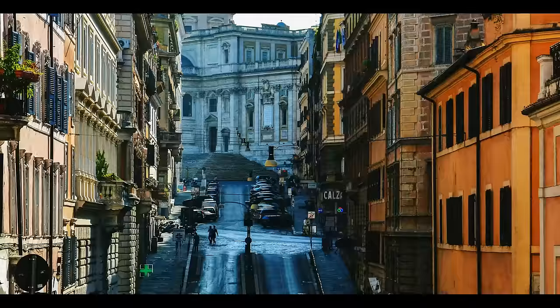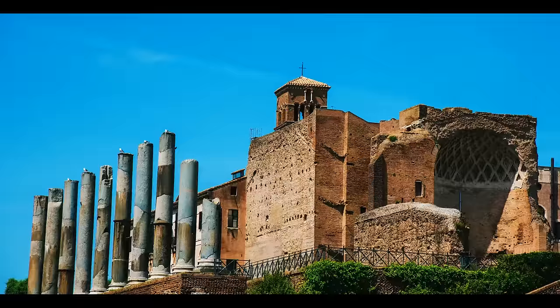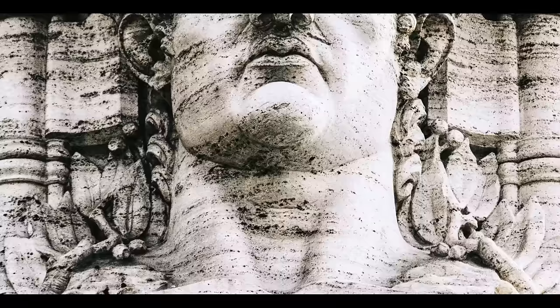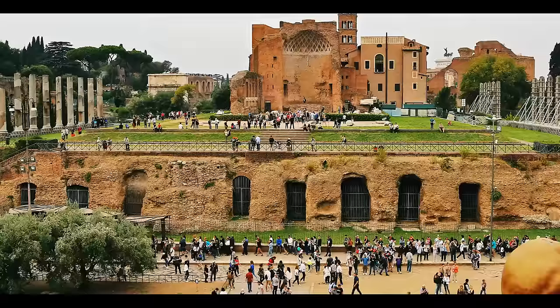You're strolling around Esquiline Hill on a sunny afternoon. You've just finished your third gelato when you suddenly see it — the magnificent Domus Aurea, or Golden House, for the non-Latin speakers. The Roman Emperor Nero ordered it built back in 64 BCE, and construction finished in 68 BCE.